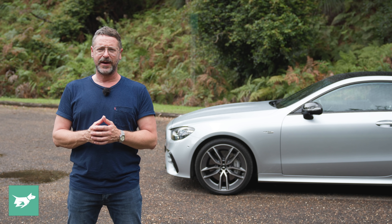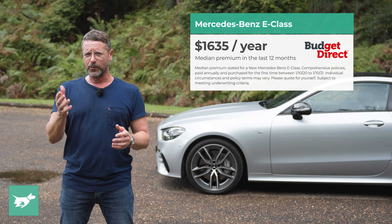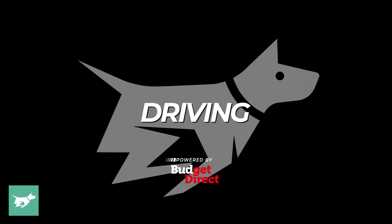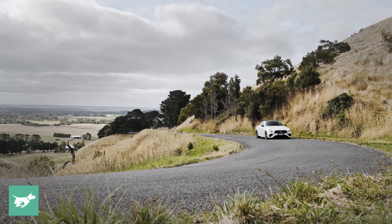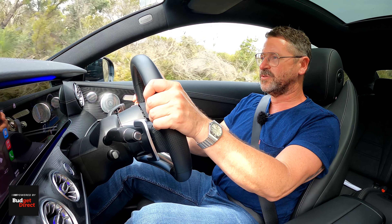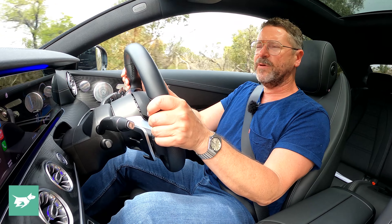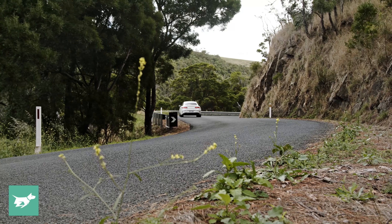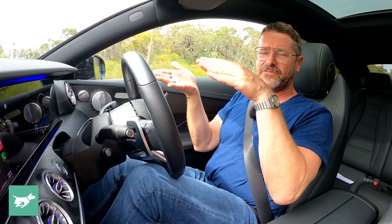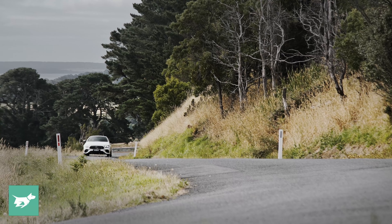Over the last 12 months, the median Budget Direct customer paid $1,635 to comprehensively insure a Mercedes-Benz E-Class, though everyone's situation is different and your premium will vary depending on where you live, whether you garage your car, and your driving history. I think the E53 is a really easy car to like, so I'm going to start with the things I don't like, because there really aren't that many. The first is that it does have quite a large turning circle — 12.3 metres — because this is an all-wheel drive vehicle with 20-inch wheels, and 12.3 metres is kind of cumbersome.